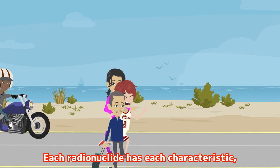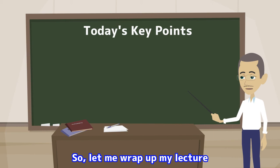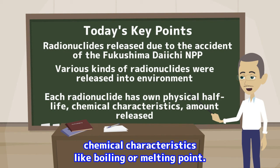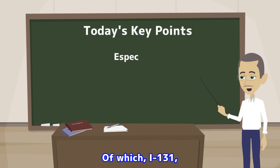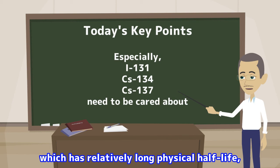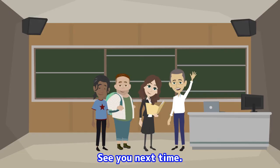Okay, I see. Each radionuclide has its own characteristic, like physical half-life, so the measures against each radionuclide are different. Let me wrap up my lecture by providing the key points. Today I explained that various kinds of radionuclides were released into the environment due to the accident of the Fukushima Daiichi nuclear power plant. However, each radionuclide has its own characteristic, such as physical half-life and chemical characteristics like boiling or melting point, and the amount released into the environment is also different between radionuclides. Of which, iodine-131, which is more likely to accumulate in the thyroid, and radioactive cesiums, which are likely to accumulate in the whole body, need to be cared about. Especially cesium-137, which has a relatively long physical half-life, needs to be cared about from a long-term perspective. Today's lecture is now dismissed. See you next time.